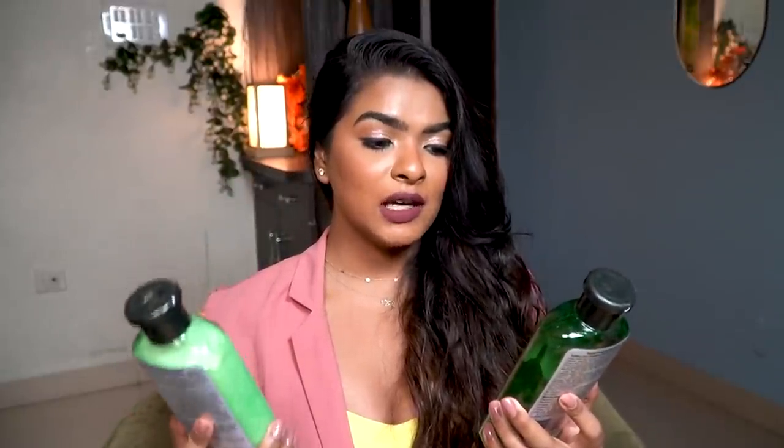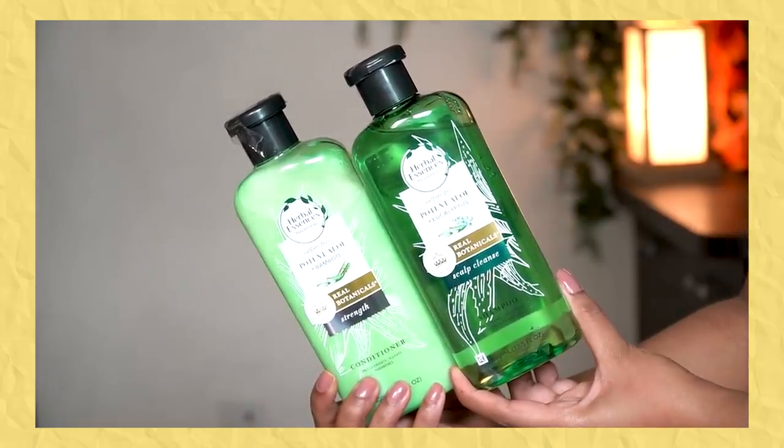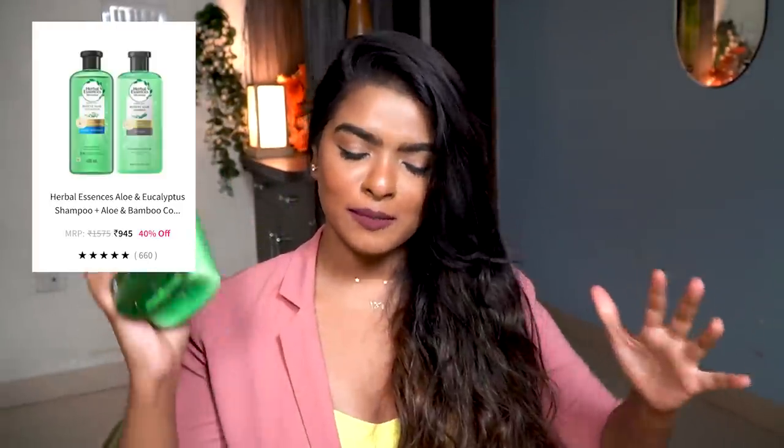First, I have this shampoo and conditioner pair — I restocked them. I talked about them in my favorites video. This is Herbal Essence Sulfate Free Potent Aloe Eucalyptus Real Botanical Scalp Cleanse Shampoo, with 0% silicone and colorant, sulfate free and paraben free, 400ml. It cleanses my scalp beautifully, lathers beautifully, and smells amazing. I won't use it now — maybe in 1-2 months when summer starts, because I'm currently using their strawberry one.